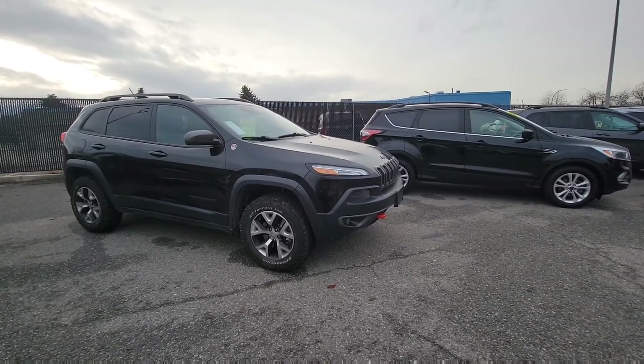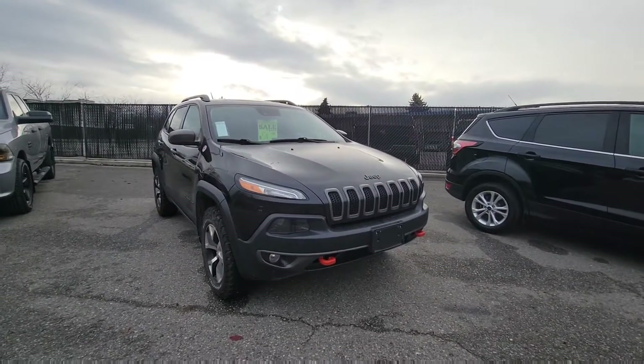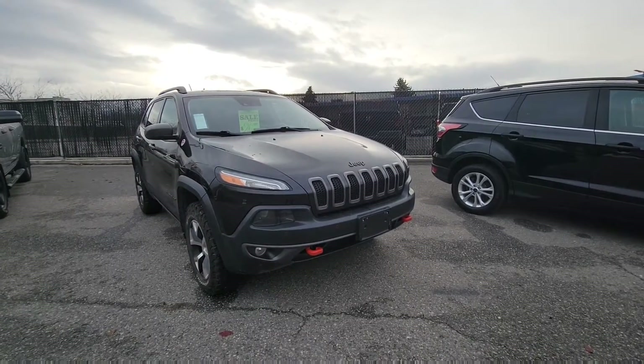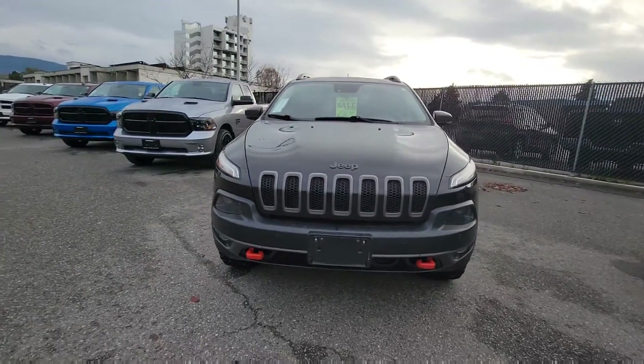Now that one is in service right now, but I do have an absolutely beautiful 2015 with less K and no accidents. Its whole life was in Kamloops before it came to us here, with a little stint in Vernon. I want to do a quick walk-around and recap the Cherokee for you — let's get right to it.